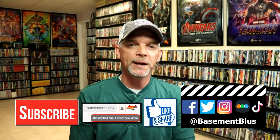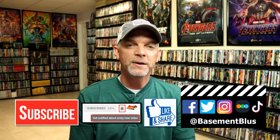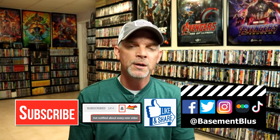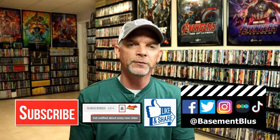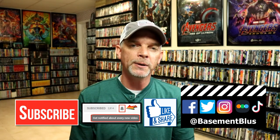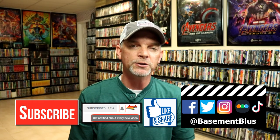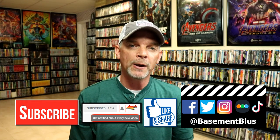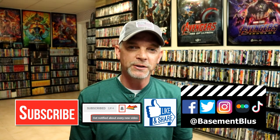If you like what you saw here today please give it a thumbs up and share the video. If you haven't subscribed to my channel I'd really appreciate it if you'd subscribe, and please remember to hit that notification bell so you can be notified every time I upload a new video. You can also find me on Facebook, Twitter, Instagram, TikTok, and Letterboxd — I have links below. Thanks again for watching and we will see you next time.